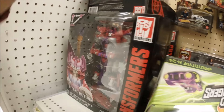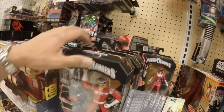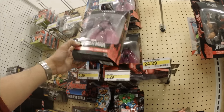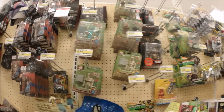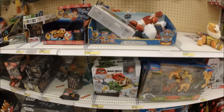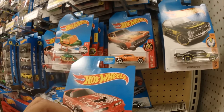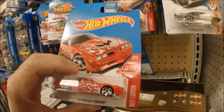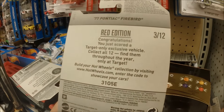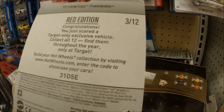I really like this one right here. They still got some Power Rangers. This is the Superior Force Spider-Man — it's so dry, there's nothing here tonight. They also have the Hot Wheels Red Edition — this is the 77 Pontiac Firebird. Looks like these are Target-only exclusive vehicles and there are 12 of them.